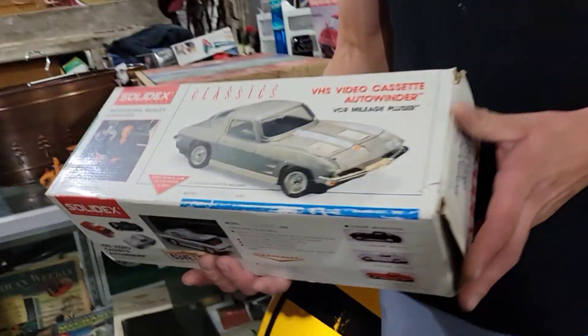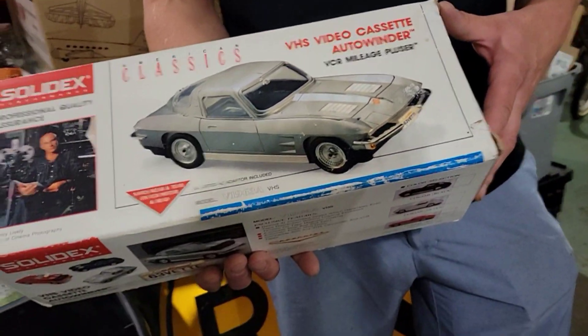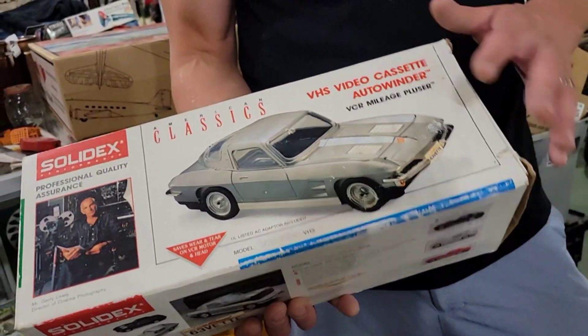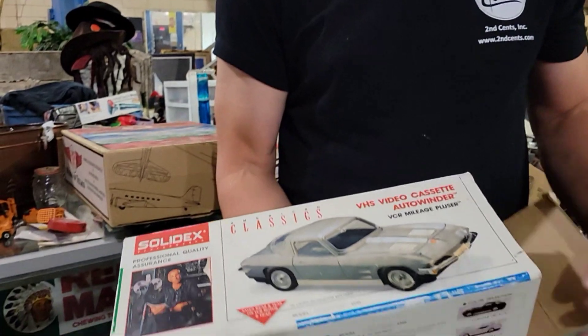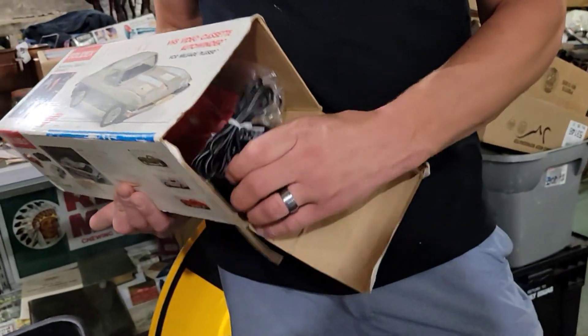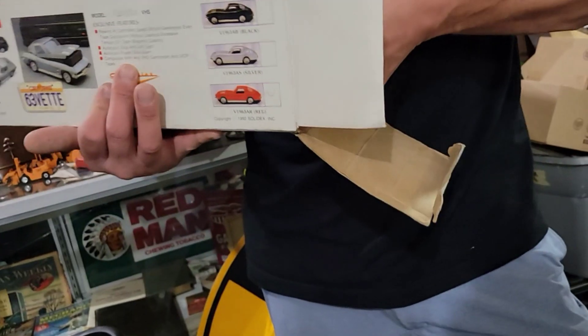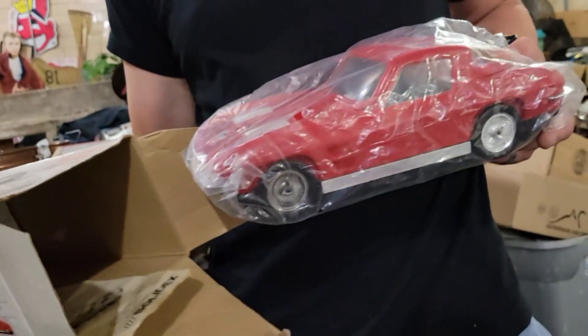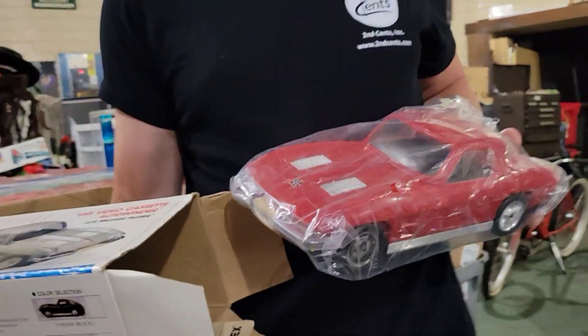I didn't even dicker with the guy — nothing. I said, you know what, I'll pay his price because he was asking good prices. Let me show you another one. This was one of the last things I got — it's a split-window Corvette Stingray. My son's going to buy me one of these one day. It looks almost new old, all wrapped up nice. It's a candy apple red.